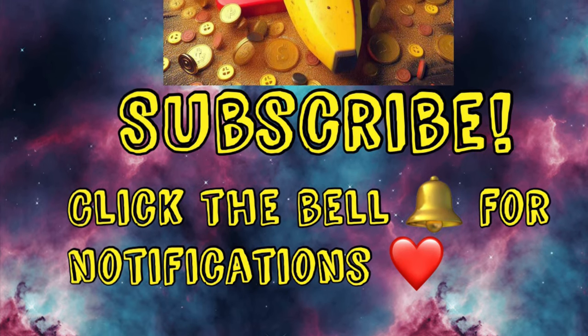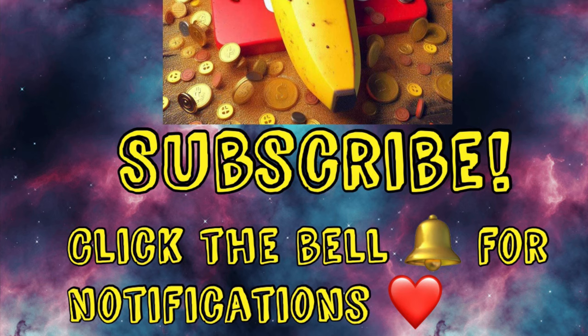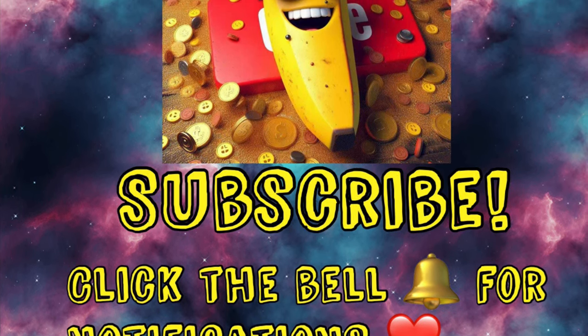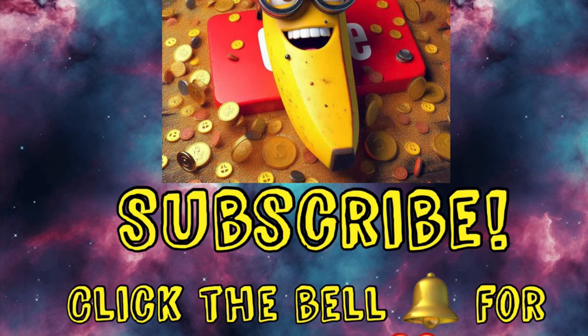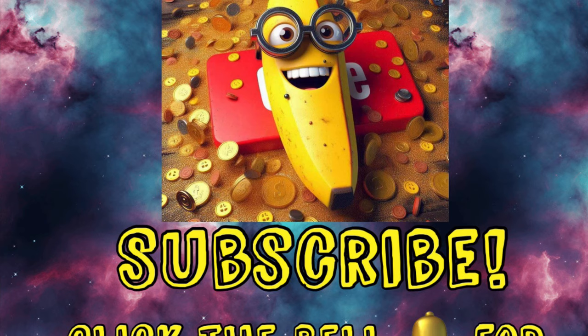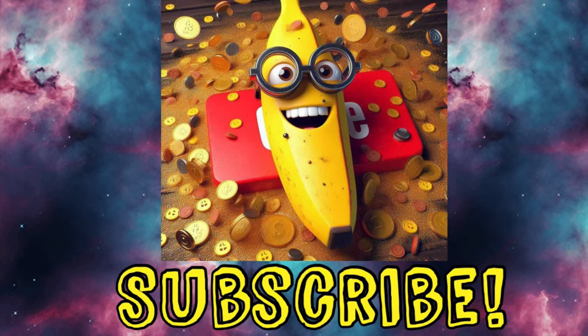Hey y'all, I have your free and cheap this week at DG. We have amazing savings due to the clearance event going on for an entire week, so we have plenty of time to hit up these stores and use these coupons. If you are into paying a penny for things or even getting things free, then just keep watching.